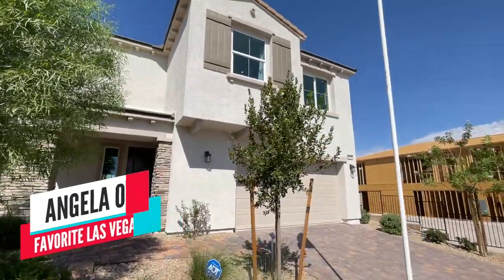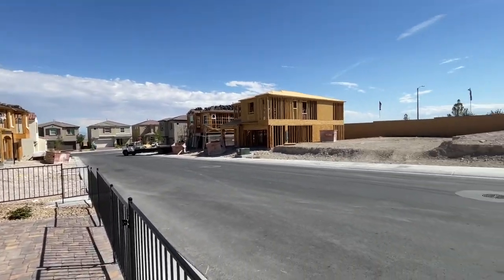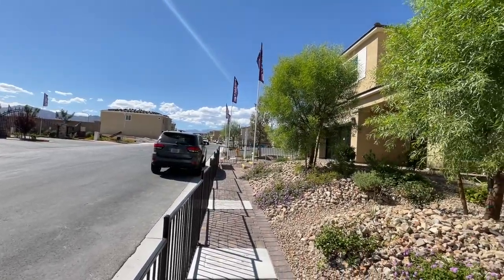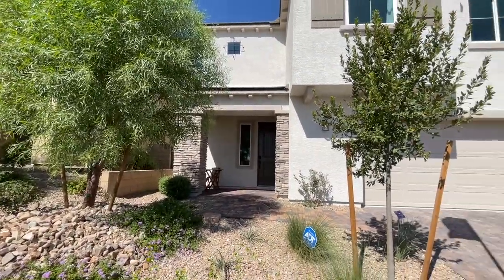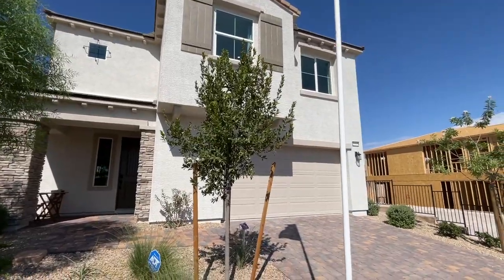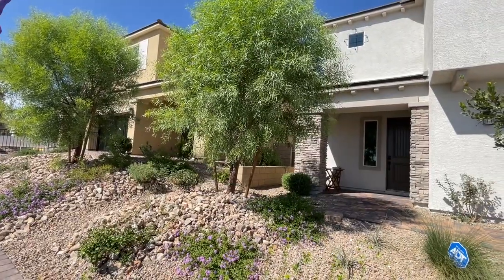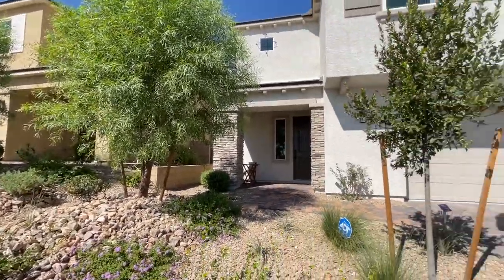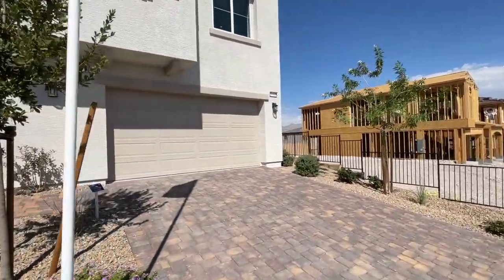Today I'm over here in Sky Canyon in a Century Communities neighborhood called Quintero 2. They have two collections: Quintero 1, which is smaller homes, and Quintero 2, which are slightly larger homes. They're all single-family, two-story homes. They have three floor plans to choose from in each collection, but they each only have two model homes on display.